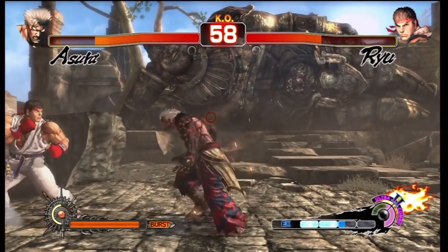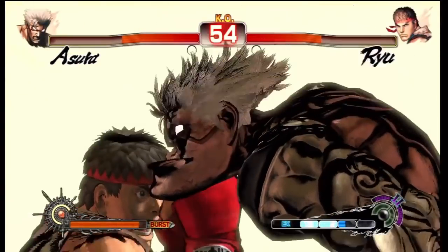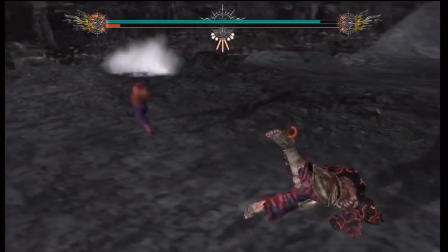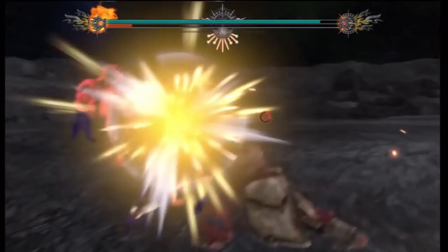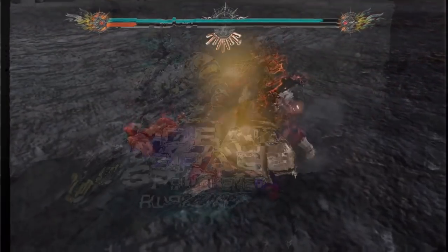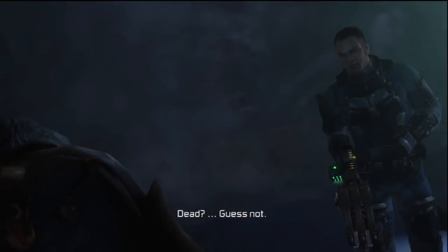Asura's Wrath is pretty much a cinematic beat-em-up game — pretty crazy. The thing about this game is that in order to really get the epilogue, you have to download it. It only costs two dollars. Just letting everyone know: if you want a more complete experience with this game, you have to download the packs that are still available.